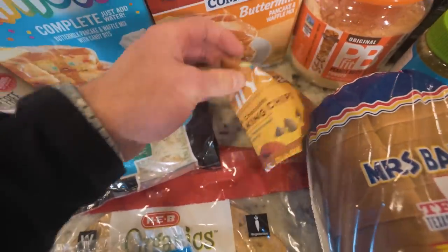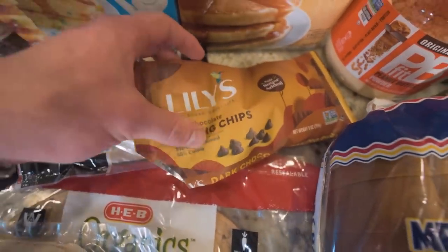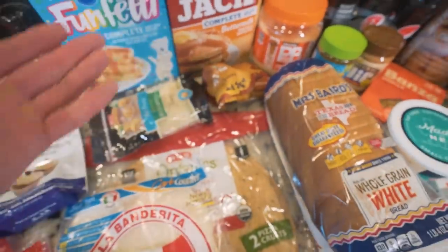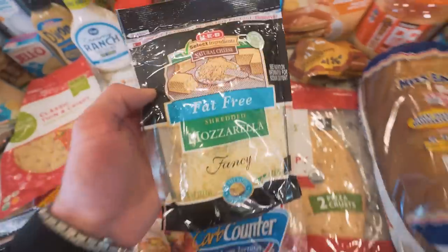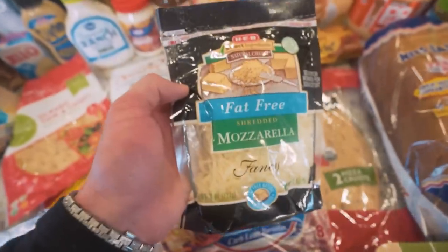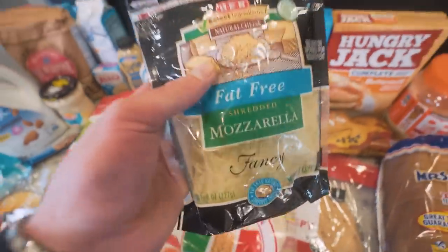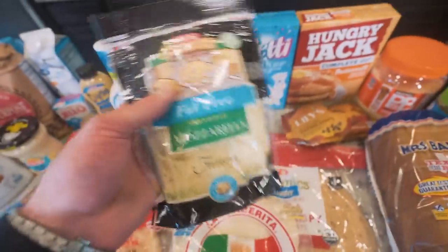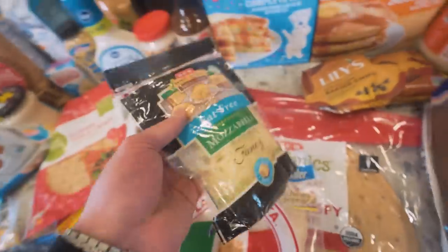Sugar-free chocolate chips — you just saw these in the cookie dough video. These are the lowest calorie ones; they don't add any sugar. Dark chocolate — again for recipes. Fat-free mozzarella cheese — you'll notice a trend: I get a lot of fat-free products because fat is where the majority of calories come from. This is underrated — it's 9 grams of protein for a 28-gram serving. If you're making protein pizzas, fat-free cheese is an easy way to get extra protein without giving up dairy.